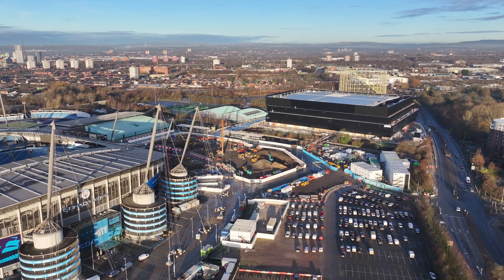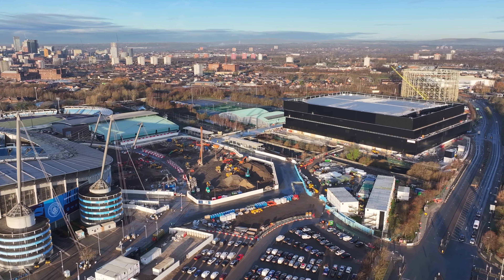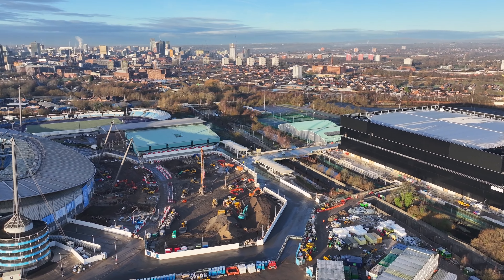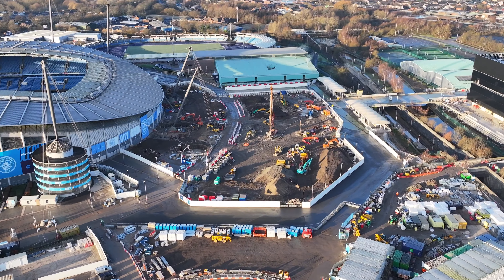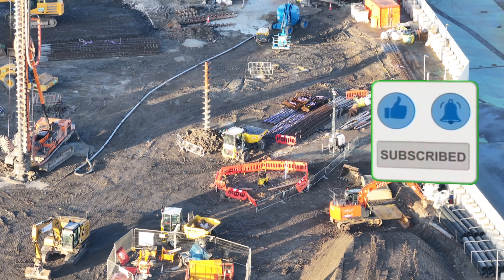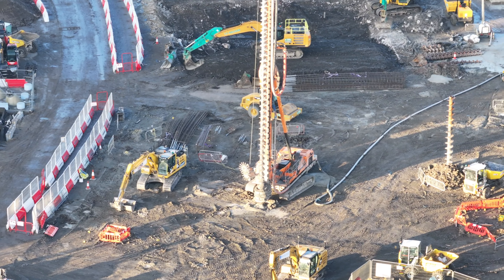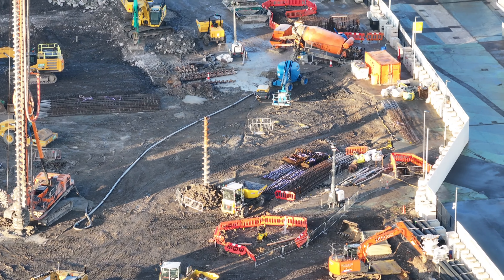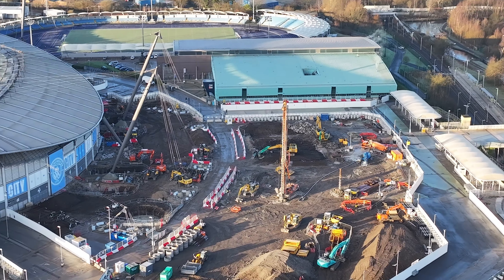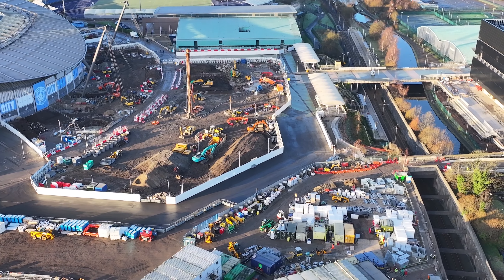Coming around to the back of the stadium. They're just clearing and really flattening the land some more. The drills have been moved. Still a lot of materials here.